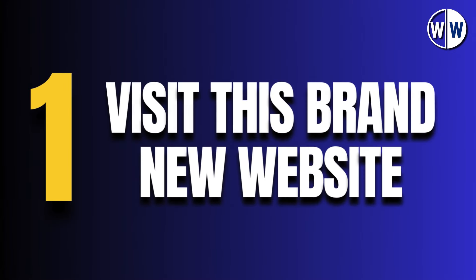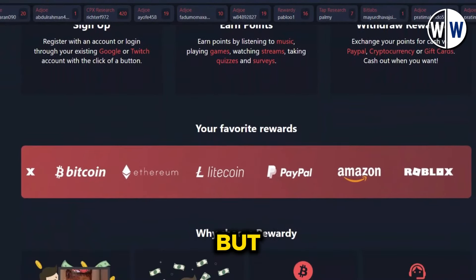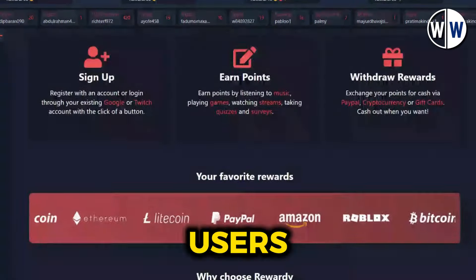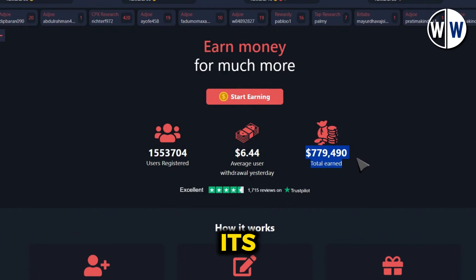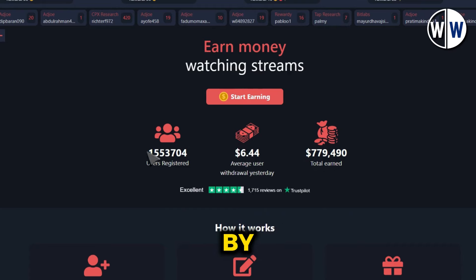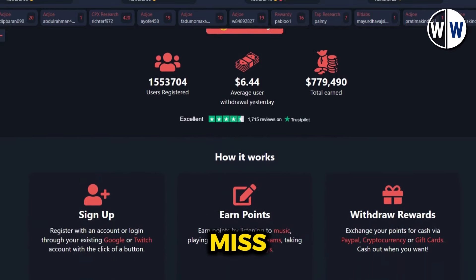Step 1. The first step is to visit this brand new website where you can watch videos and make money online. I'll reveal the name of the website in just a moment, but first, let me share some exciting statistics. On average, users withdraw over $10 every day from this platform, and the website has already paid out over $470,000 to its users. Nearly half a million dollars have been earned by people just like you simply by watching videos online. This is an incredible opportunity that you don't want to miss out on.